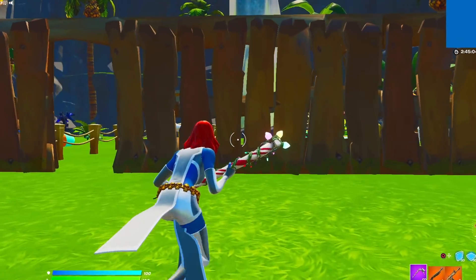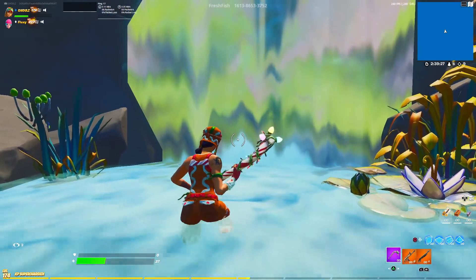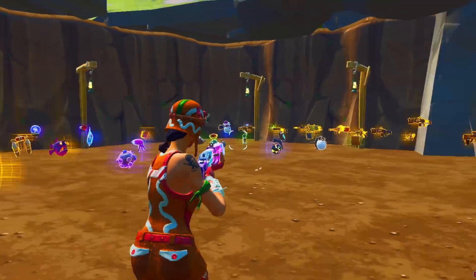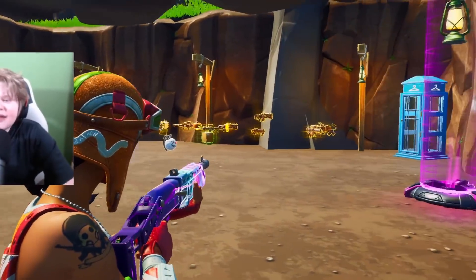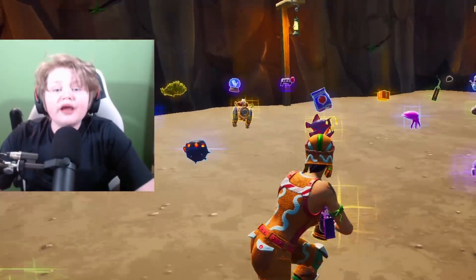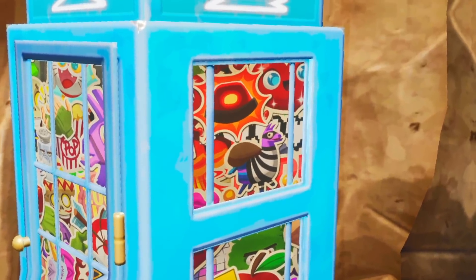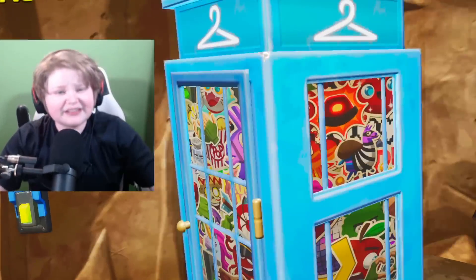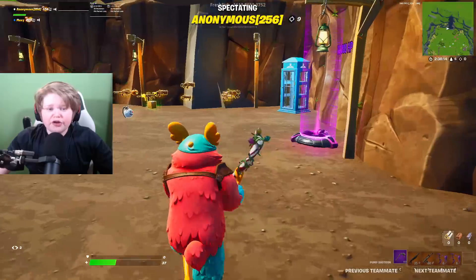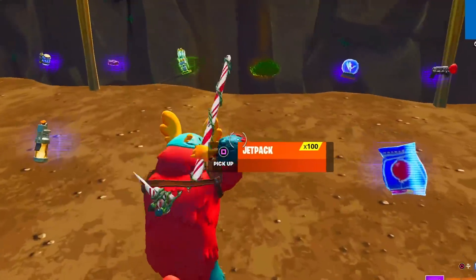Now I reveal everything to the streamer while he's spectating me. I show him my secret cheat room with all my different cheats. He's absolutely furious — 'He's been cheating this whole time! Did he use a skin changer? No wonder his skins weren't disappearing! You're getting banned from all of my fashion shows!' He is completely losing it.